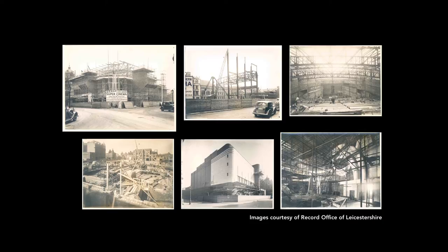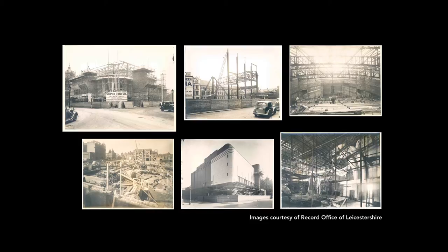Some of the buildings in the area were not originally used for factories or for industry. For example, the Athena was the Odeon cinema, built in the early 1930s. By the 1990s the building had become dilapidated and Odeon left the premises, leaving it empty, unused, and a bit of a blight on the area. Since then, however, it has been turned into a new venue for weddings, conferences and banquets.